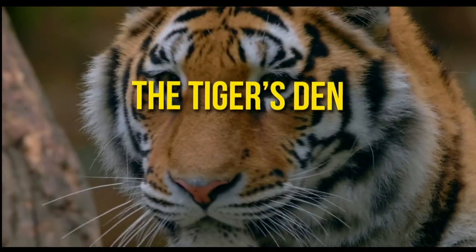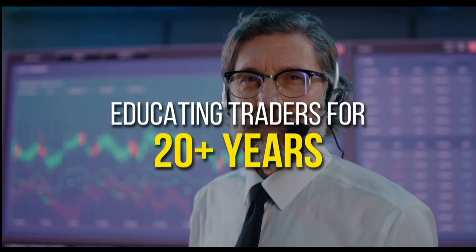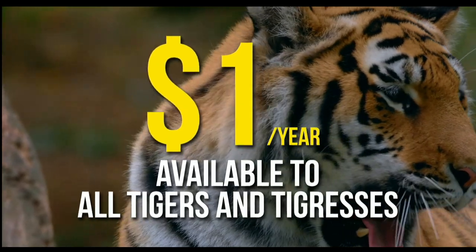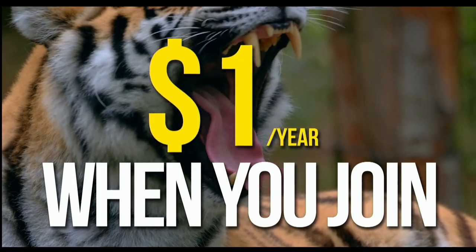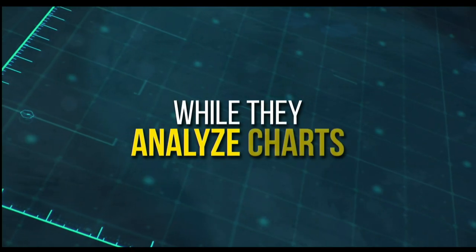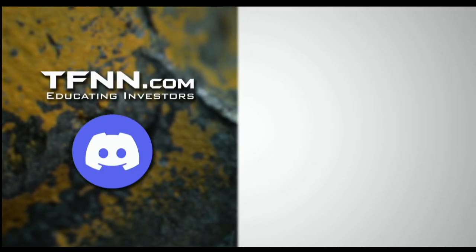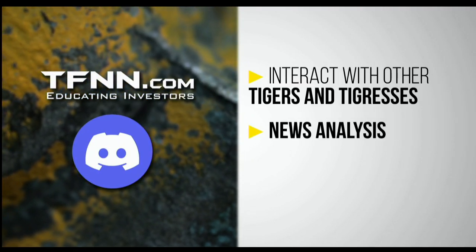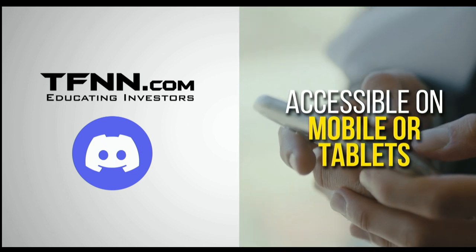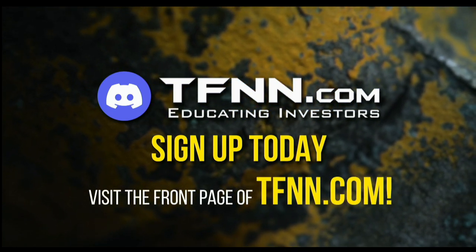TFNN has just launched their new trading room, the Tiger's Den, hosted at Discord. TFNN has been educating traders for more than 20 years with live programming hosted by a variety of professional traders during market hours. And now they are expanding their reach with the Tiger's Den. Available to all tigers and tigresses for just $1 for the year. In the Tiger's Den, you can look over the shoulders of Tom O'Brien and the other TFNN hosts while they analyze charts during their live Tiger TV programs. Join an interactive trading community with hundreds of members exchanging ideas. The Tiger's Den at Discord is accessible on mobile or tablets as well. Just visit the front page of TFNN.com.